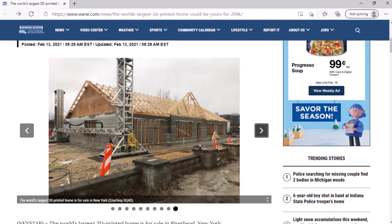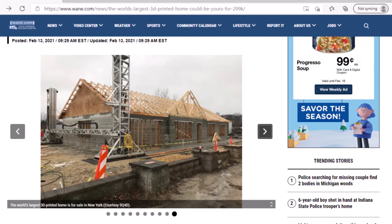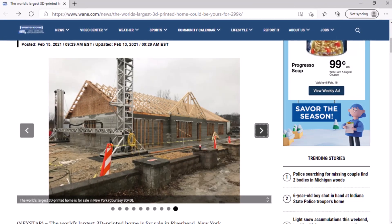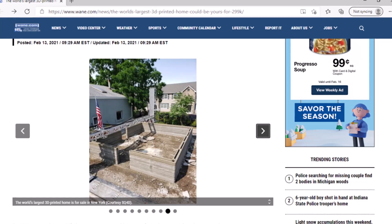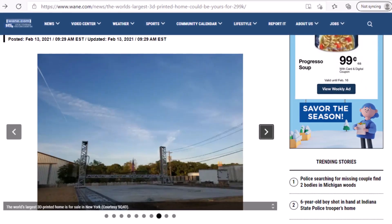The three-bedroom, two-bathroom home features 1,400 square feet of living space plus a 750 square foot garage. It was printed on a quarter acre plot of land. The $299,000 home at 34 Millbrook Lane took just 8 hours to print over an 8-day period, according to design firm SQ4D.